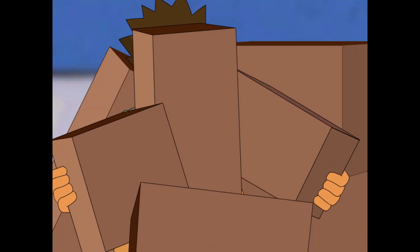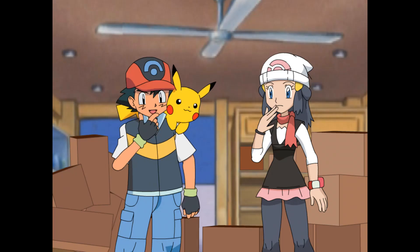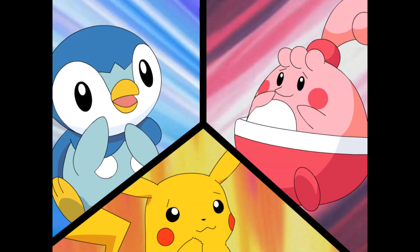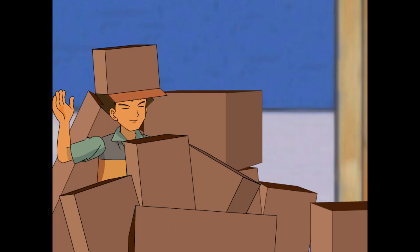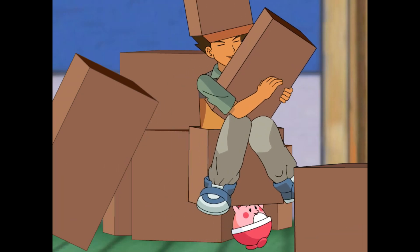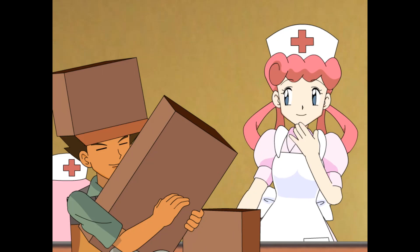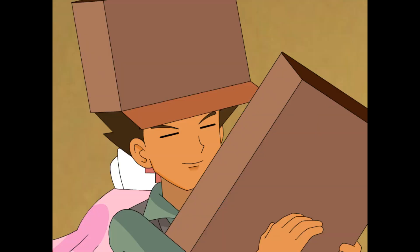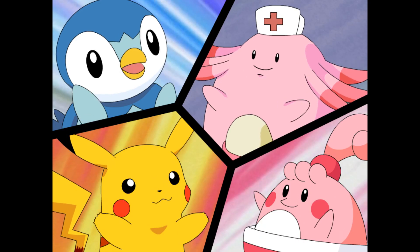Okay, let's bring these boxes to Nurse Joy. She'll be so impressed. Brock, where exactly are you? Looks like I boxed myself into a corner. What do we have here? Looks like you found some boxes for me and a bit more. Nurse Joy, special delivery!